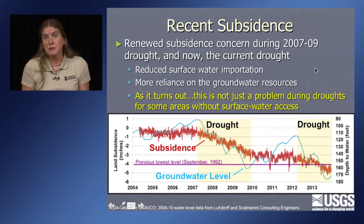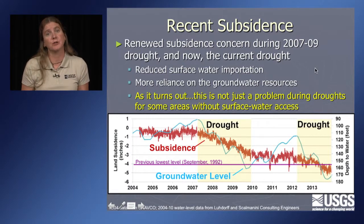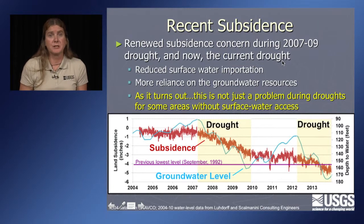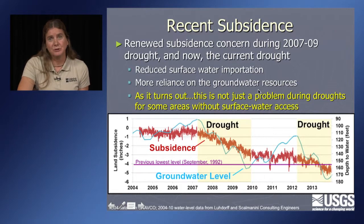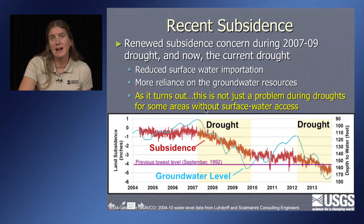When a new drought came in the late 2000s — 2007 to 2009 — people were again concerned about subsidence on the west side. Because there's reduced surface water importation during drought, reliance on groundwater increases and groundwater levels declined. However, subsidence is not just a problem during droughts anymore because we're starting to use land in a different way. Where there isn't any access to surface water, whether the wettest year on record or a drought, they pump pretty much the same all the time, regardless of climatic conditions.